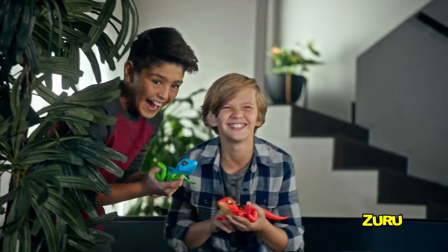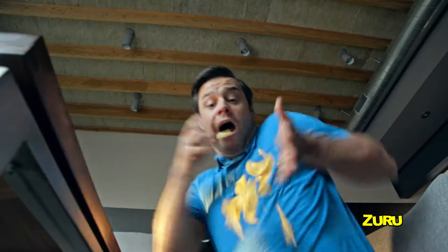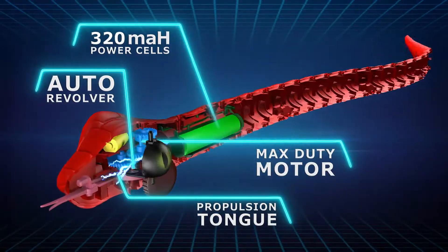Robo Alive! The coolest, most realistic robotic creatures ever created. It's Robo Alive. New robotic tech lets these creatures move like the real thing.